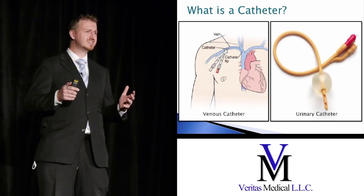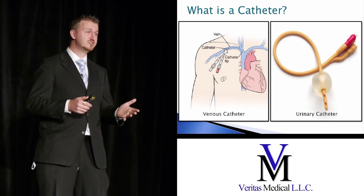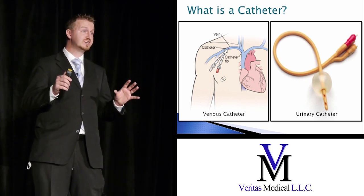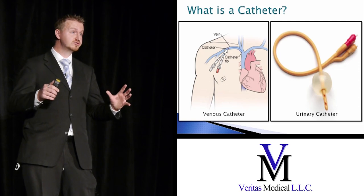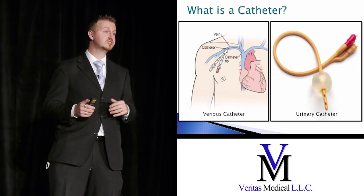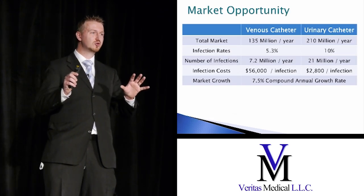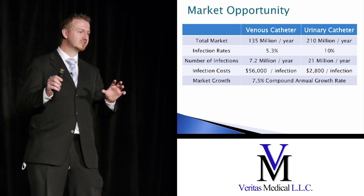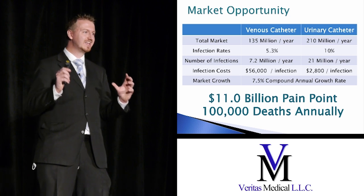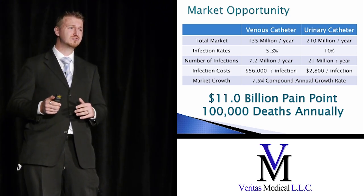A catheter is a very basic medical device. They're used all the time in chemotherapy and dialysis. Jeff has to use one every day to even be able to go to the bathroom. The two markets we've identified are the venous and the urinary catheter markets — catheters that go into the bloodstream and also into the urinary tract. Combined, they account for about 350 million catheters used every year at a 5% to 10% infection rate, translating to $11 billion spent and 100,000 deaths every year.